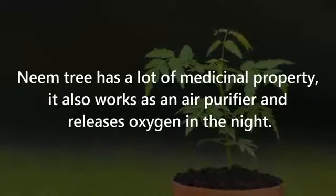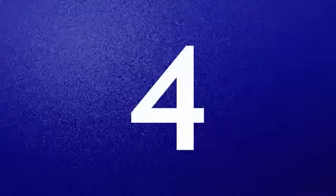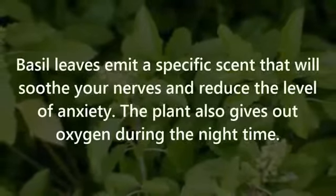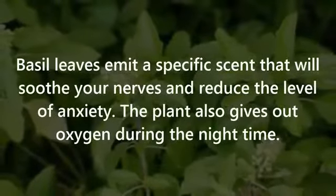Number three: Neem Tree. The neem tree has a lot of medicinal properties. It also works as an air purifier and releases oxygen at night.